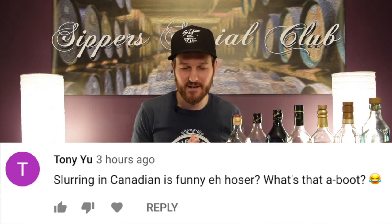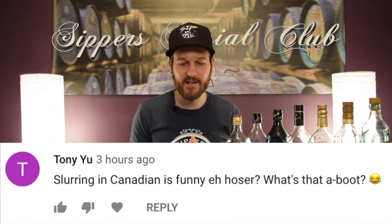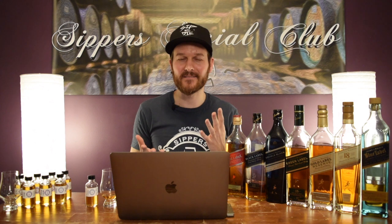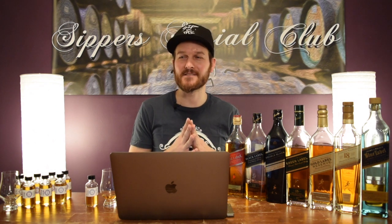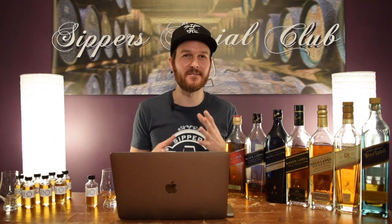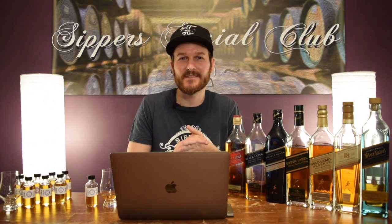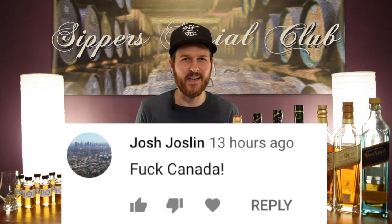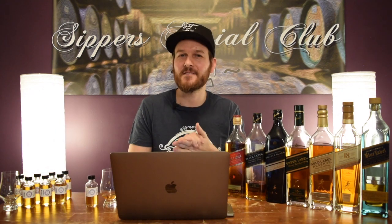Here's a comment from Tony Yu: 'Slurring Canadian is funny, eh, hoser? What's that a boot?' Now, I don't think I have a Canadian accent, but maybe I do — my girlfriend's nodding her head yes. Obviously when you have the accent, you don't hear it yourself. And here's one from Josh Johnson: 'Fuck Canada.' What did Canada ever do to you? We're like the nicest country in the world. So fuck you, Josh.